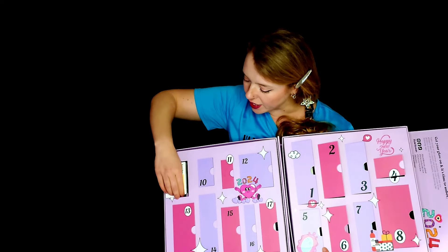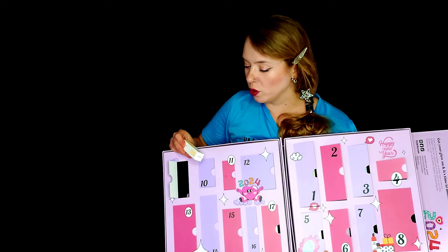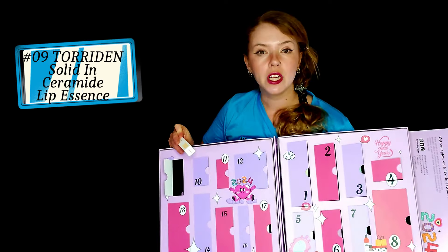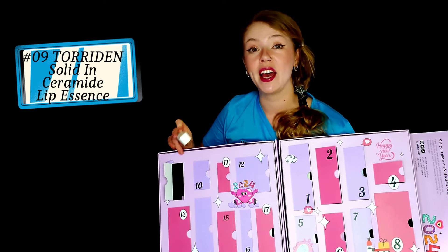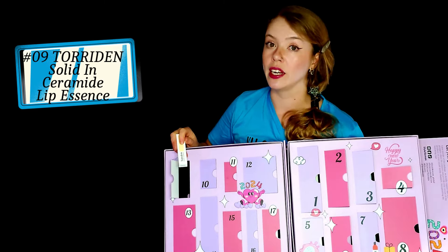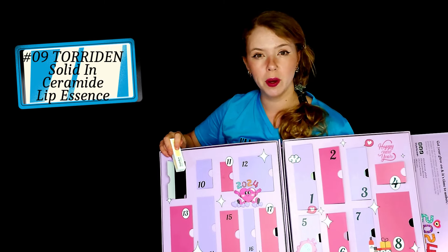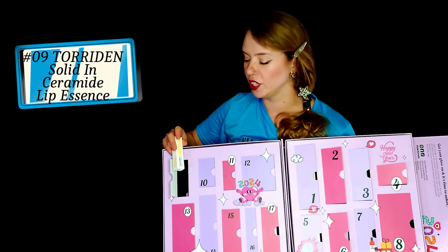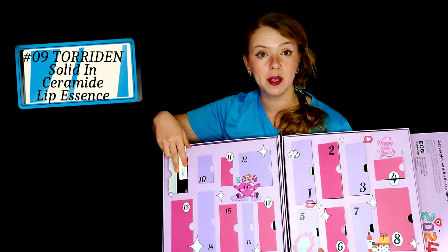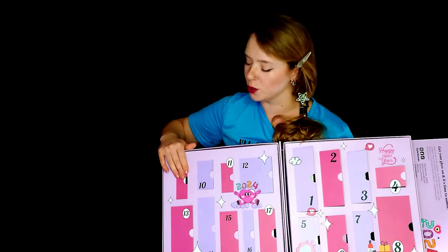Number nine is a lip product — this is Toyden Sodin Lip Essence. Haven't tried it, very excited to do so. Recently I have been getting quite a few different lip products and I plan to do a video about them so I can give more details, review them individually, compare them, and let you know which one I think is the best. So this will be included.